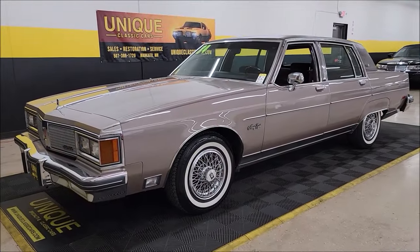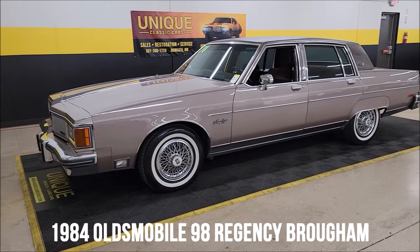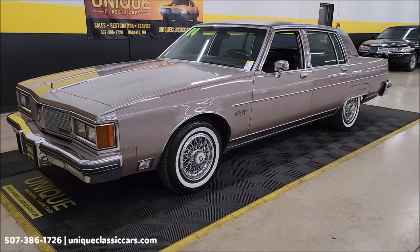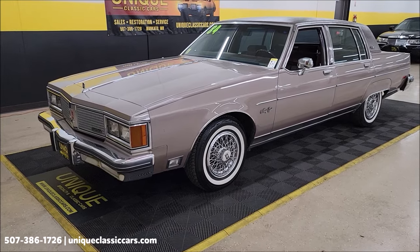Let's check out this 80's classic here at Unique Classics. It's a 1984 Oldsmobile 98 Regency Brougham. Clean Carfax, no accidents indicated. Actual mile car at just a little over 74,000 miles.